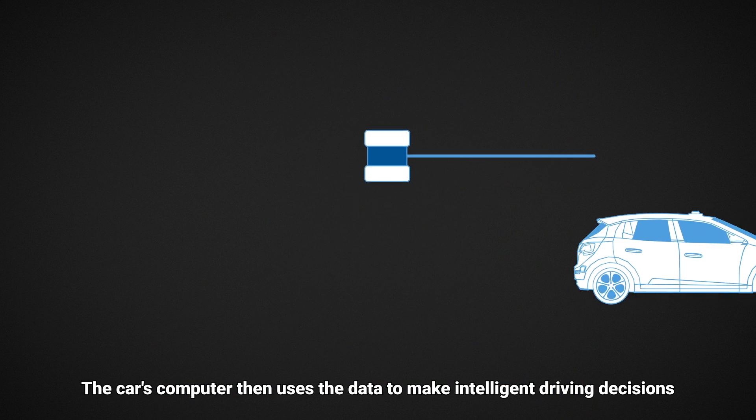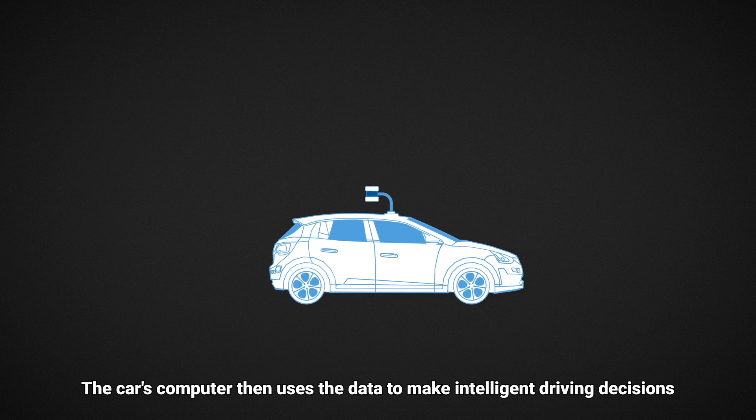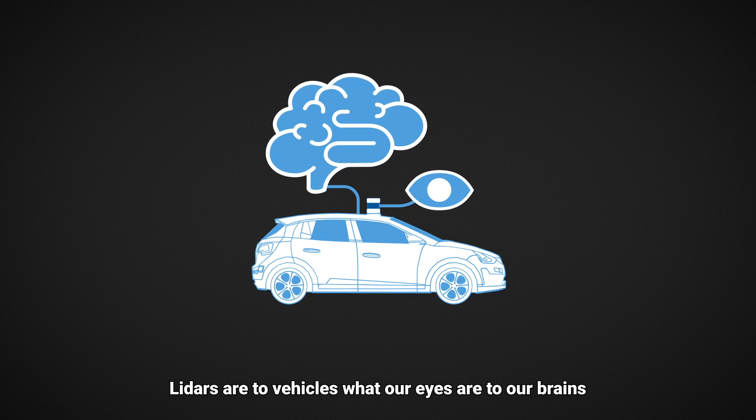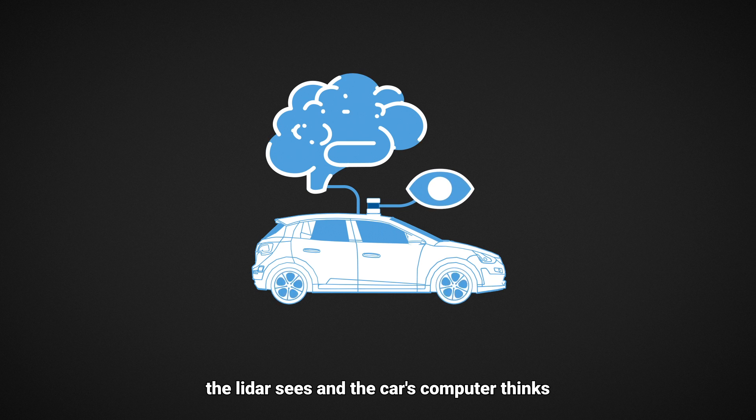The car's computer then uses the data to make intelligent driving decisions. LIDARs are to vehicles what our eyes are to our brains. The LIDAR sees and the car's computer thinks.